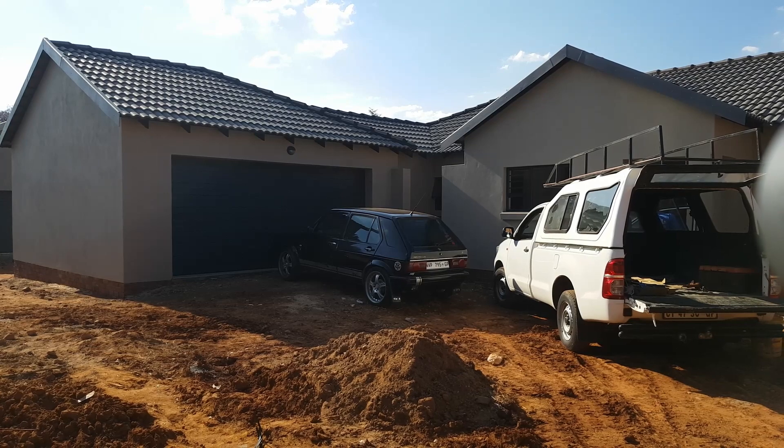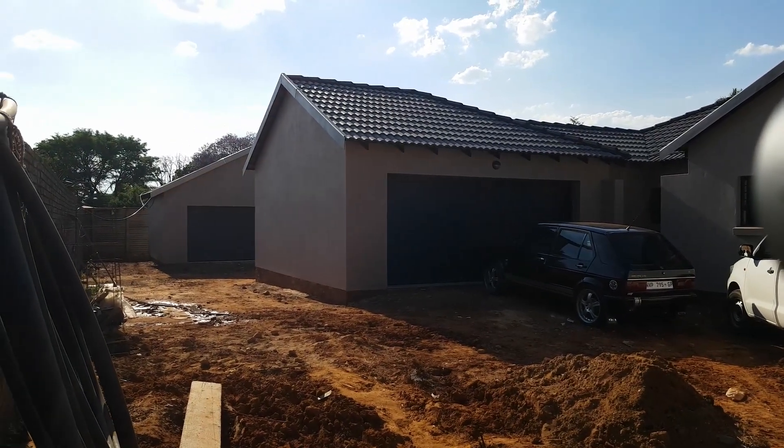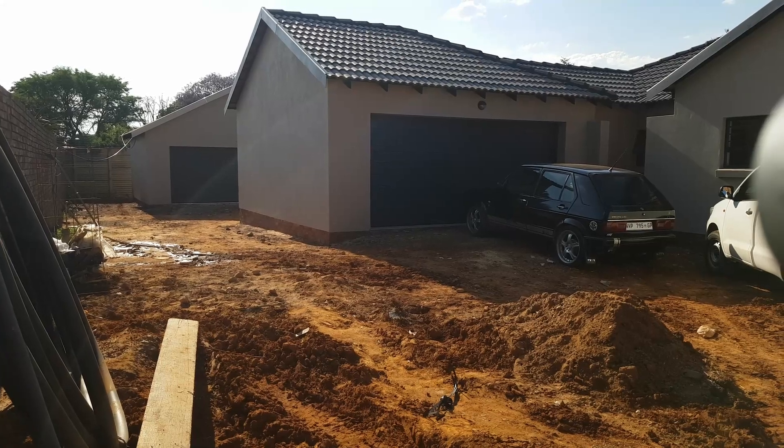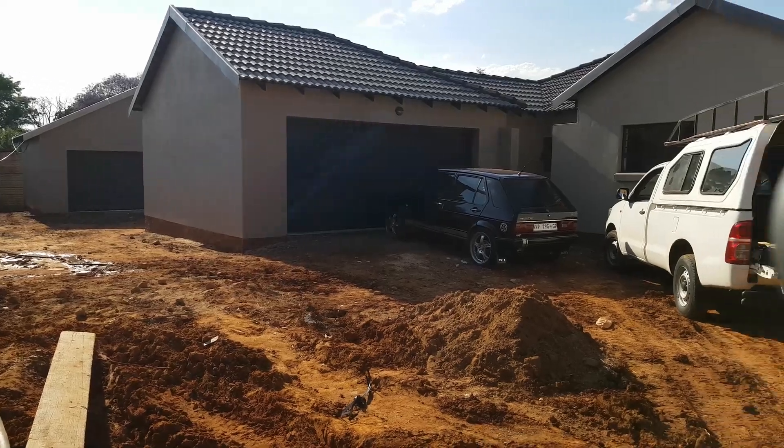There you go — you can see the double garage, and further that way you can see the second duet behind the first duet. The light's a bit bad, it's into us, but let me show you.